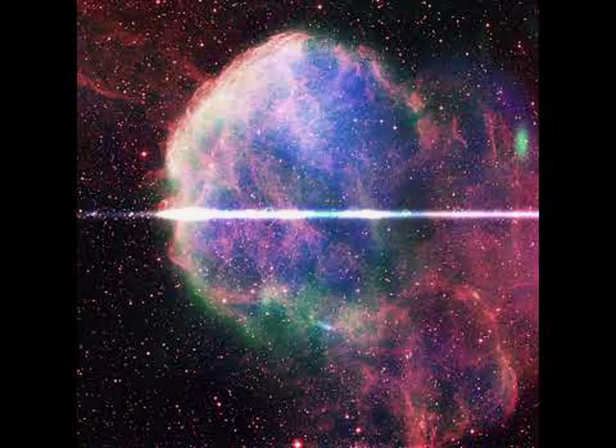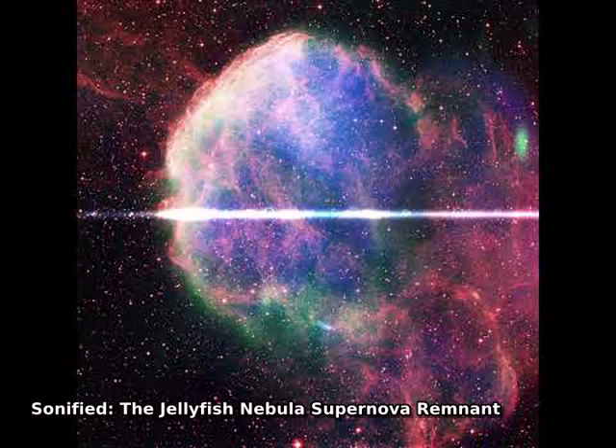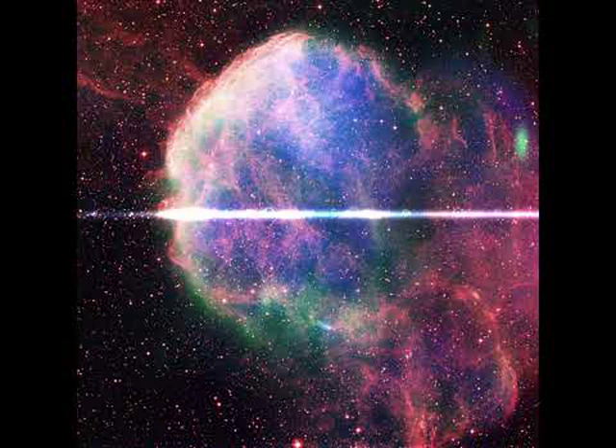What does a supernova remnant sound like? Although sound is a compression wave in matter and does not carry into empty space, interpretive sound can help listeners appreciate and understand a visual image of a supernova remnant in a new way.